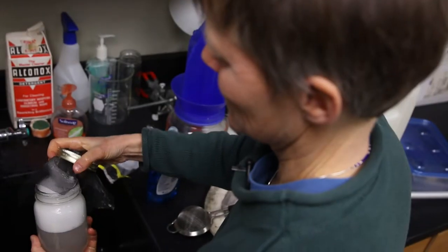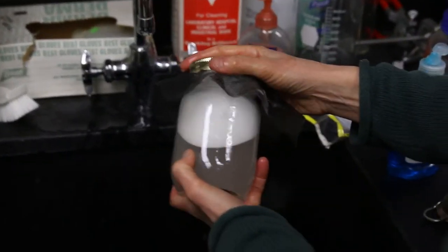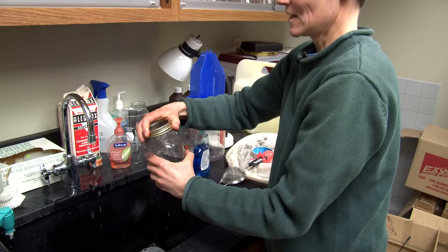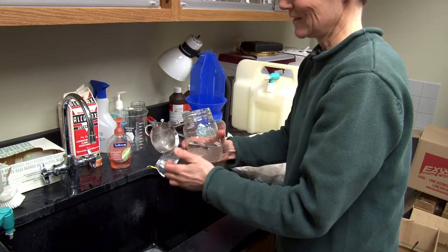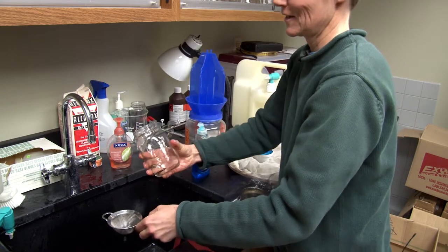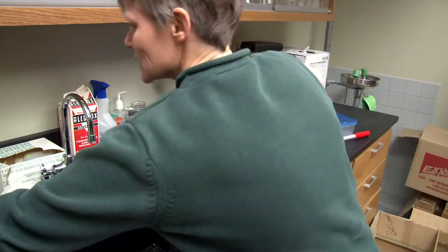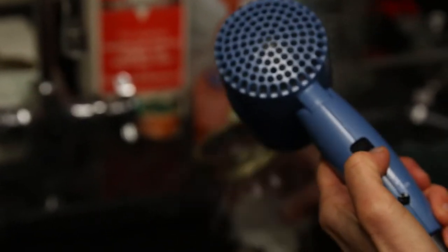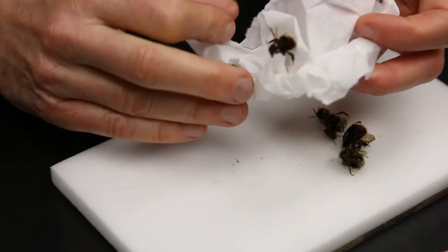Once a minute is up, you just pour that soupy water out and rinse. And then the next step in the bee salon here is we're actually going to blow dry the bees to get them back to a nice fluffy condition. Looks like we have a pretty good fluff.